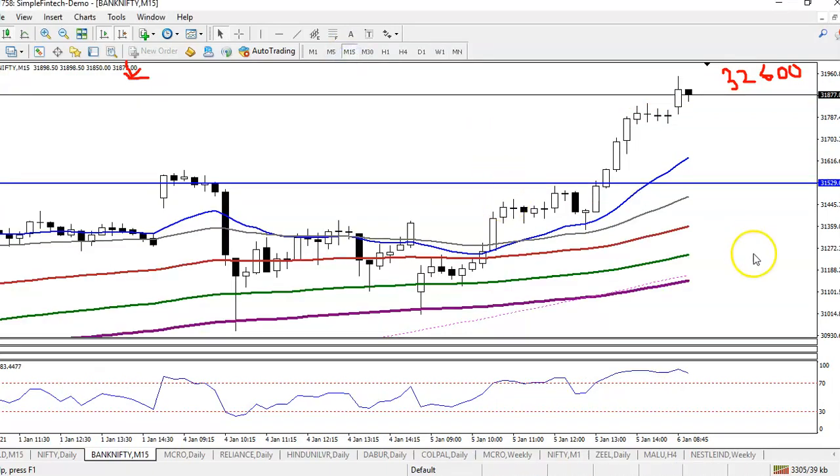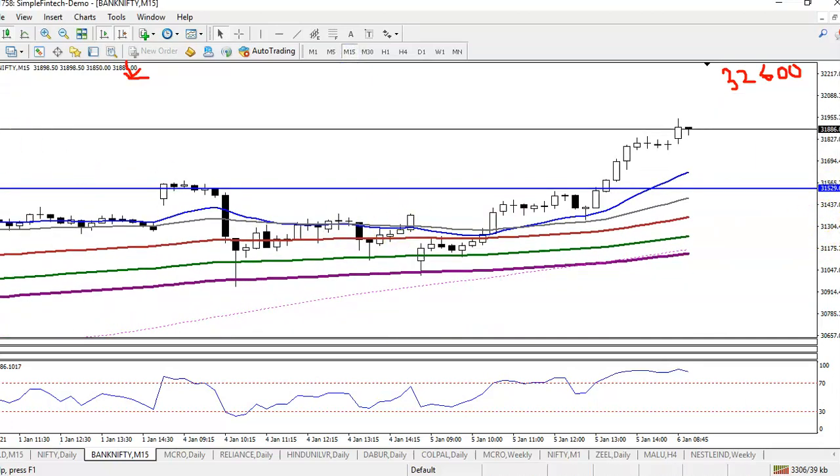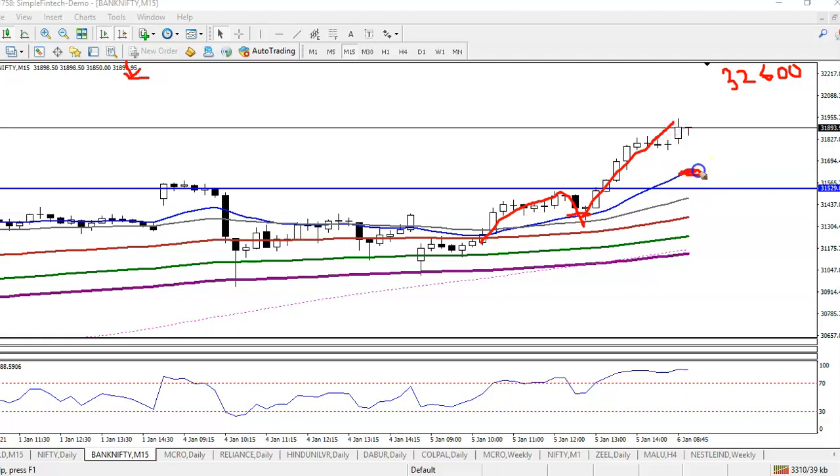On the 15-minute chart, price is bouncing off the 20 moving average. Price pulled back to this level near the 20 moving average, again created a new high. Right now the 20 moving average is a little below the price, so we need a pullback. After that we need a confirmation and we'll go for a buy.